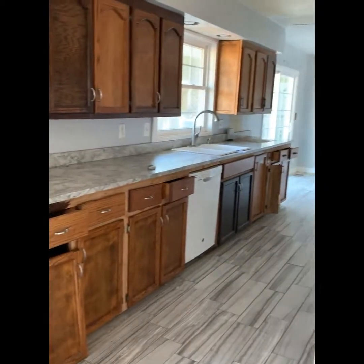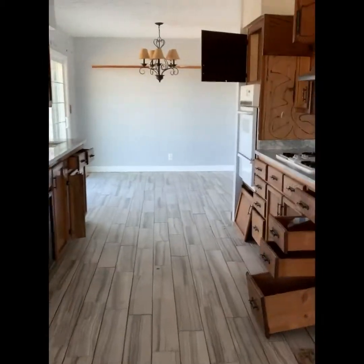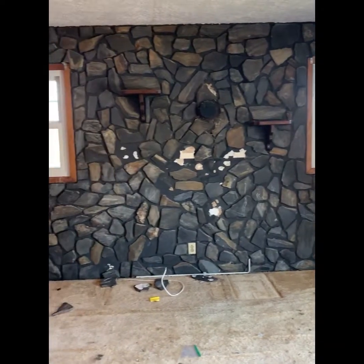The kitchen. Dining area. Lovely, filled with stone. That will be taken off.